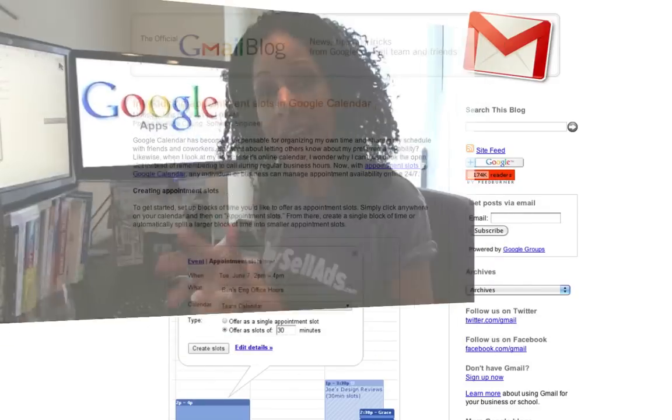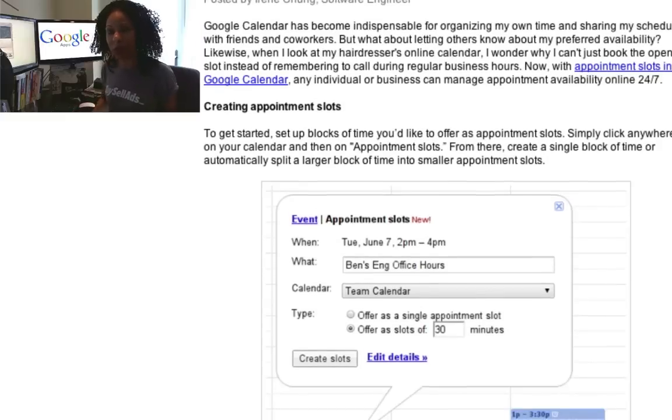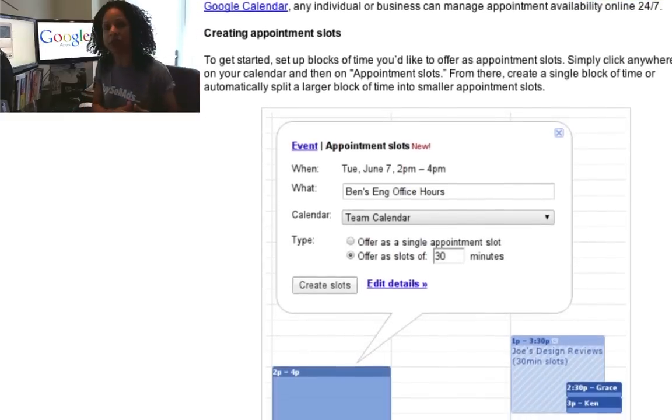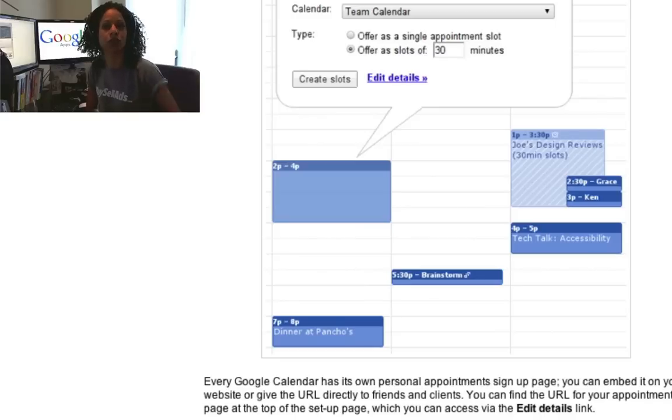Hey folks, this is Adria, and I'm here to tell you about an exciting new development of Google Apps and with Gmail. In the calendar section, there are now going to be available time slots in which people can go ahead and schedule time with you. You can set up a block and then allow them to do increments of your choosing — 30-minute time slots, one-hour time slots.